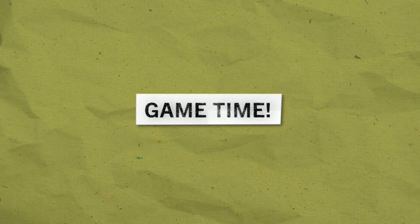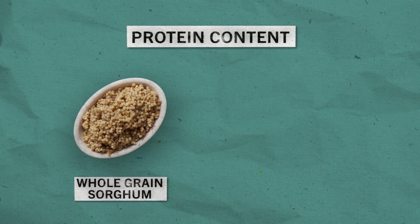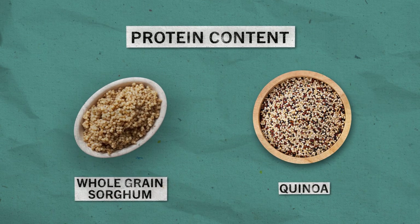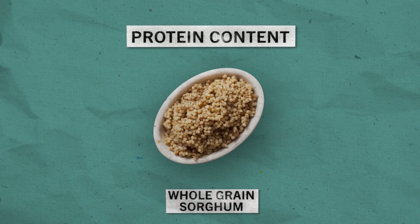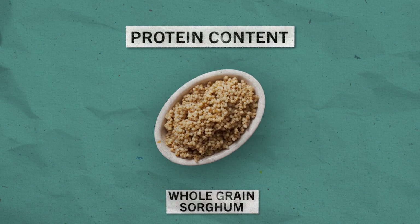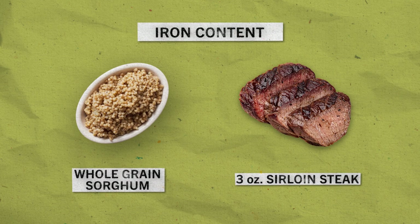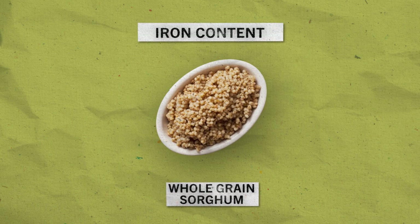Now, let's play a game. Which one has more protein — one serving of whole grain sorghum or a serving of quinoa? One serving of cooked whole grain sorghum has more than double the amount of protein than a serving of quinoa. Which one has more iron — one serving of whole grain sorghum or a three-ounce sirloin steak? One half-cup serving of cooked whole grain sorghum has nearly double the iron as a three-ounce sirloin steak.